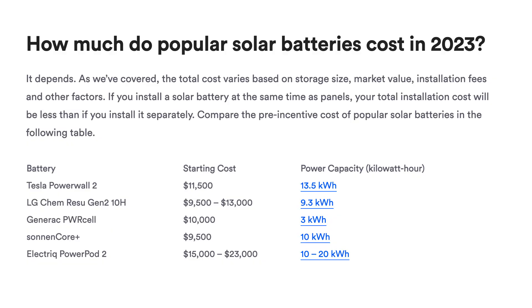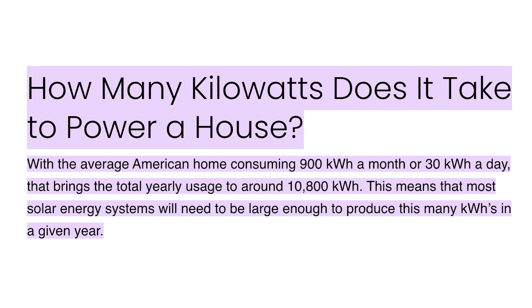How much do solar batteries cost? Well, according to an article from Bankrate, they range in price from about $9,500 to $23,000. And according to Pineapple Energy, the average American home consumes 900 kilowatt hours a month, or 30 kilowatt hours a day.